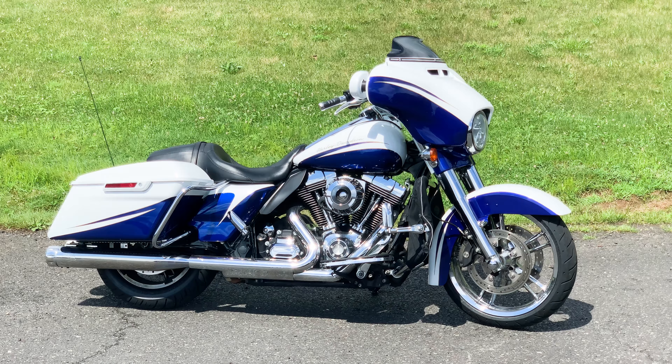Hello and thank you for tuning in. Today we have a gorgeous white and blue Harley-Davidson Street Glide up for sale. For the full information on this motorcycle, please check out our website.